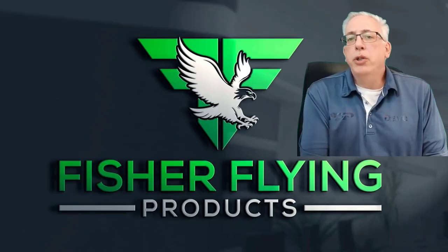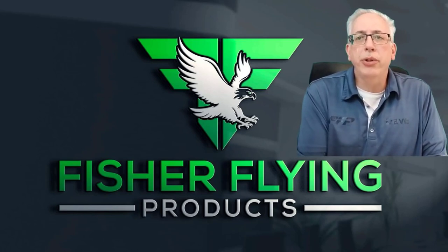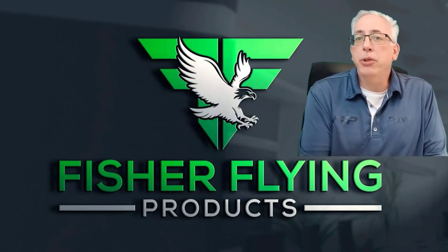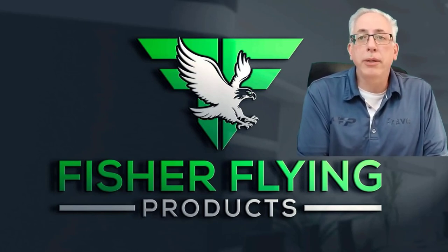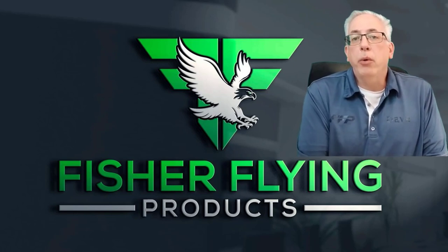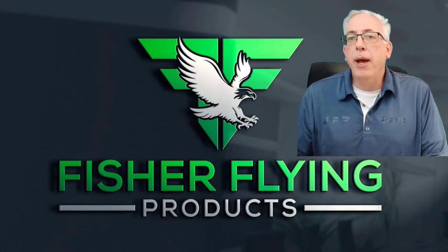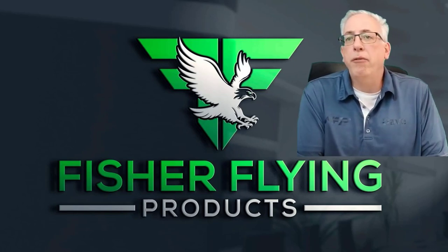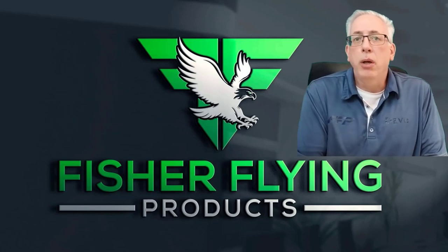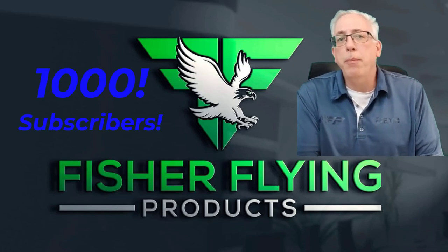Hello everyone and welcome to our channel. I'd like to say hello to anyone who's new. We try to present interesting content for people interested in wooden aircraft, ultralights, sport planes, electric propulsion, and many other flying-related topics. To our subscribers, thank you for coming back. We're pleased to say that we have 919 subscribers as of the shooting of this video.